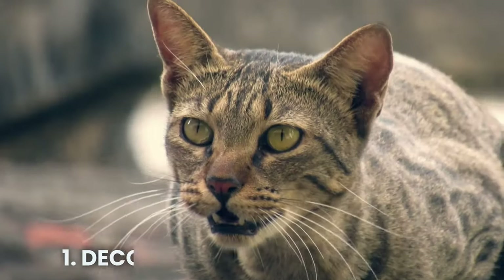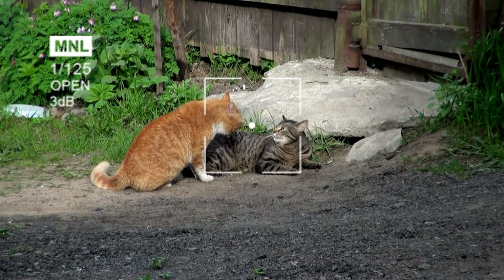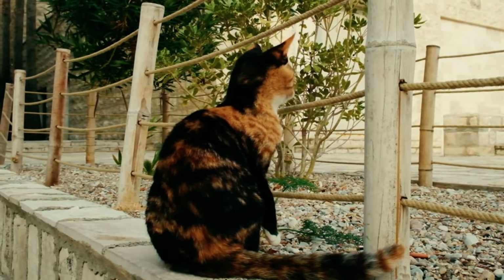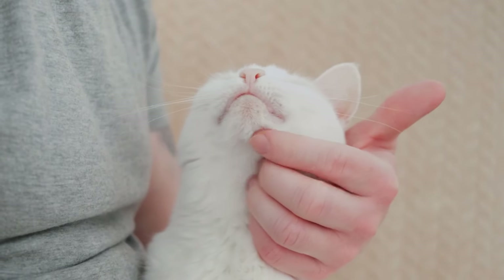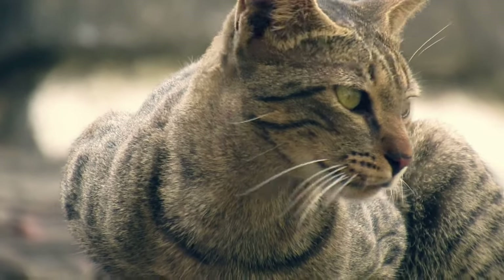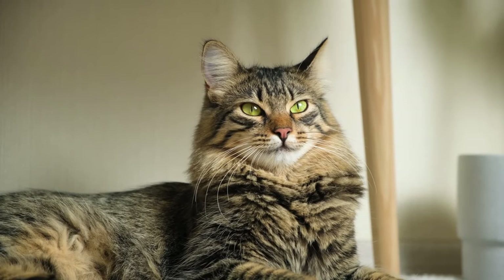Understanding Cat Communication. 1. Decoding Cat Body Language. Before we discuss how to say no to your cat, let's examine how our feline friends communicate. Cats rely heavily on subtle cues to convey their emotions and intentions, making them masters of nonverbal communication. Understanding these signals is crucial for building a strong bond with your cat and effectively meeting their needs. One of the main ways cats communicate is through their body language — pay close attention to their ears, tail, and posture to gauge their mood.